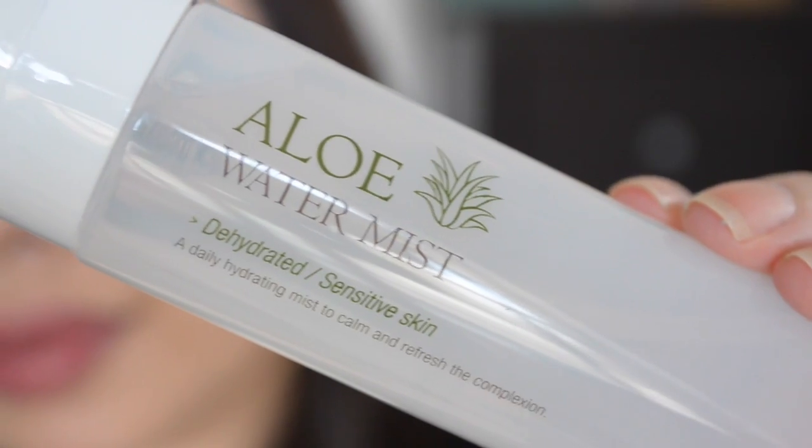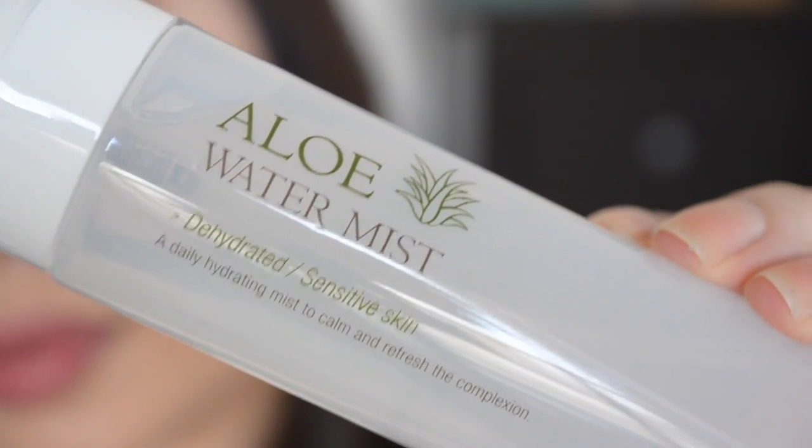The first product in here is from The Skin House and this is their Aloe Water Mist, for dehydrated or sensitive skin. It's a daily hydrating mist to calm and refresh the complexion and it just comes in this spray bottle. This is full size and retails for $11.